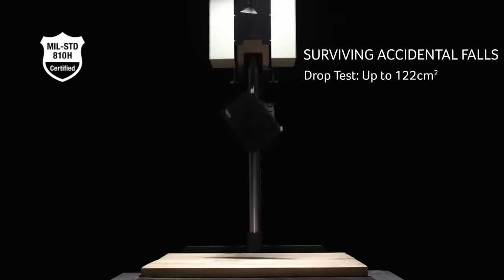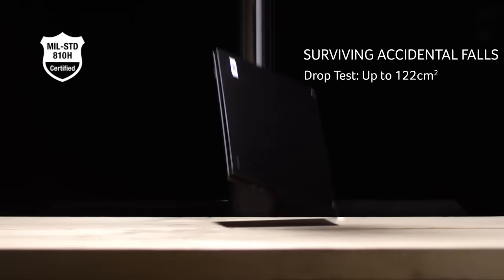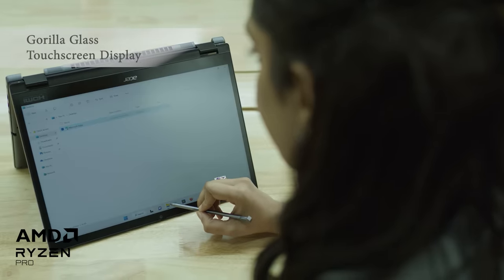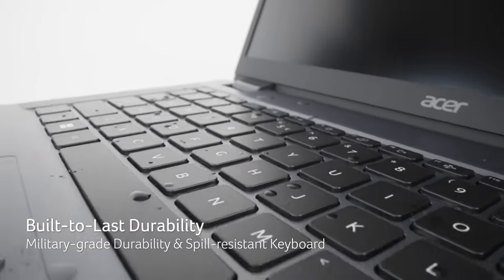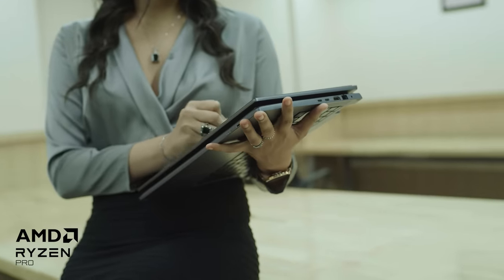You need a laptop that is tough and durable. With military-grade durability, a scratch-resistant Corning Gorilla Glass touchscreen display and touchpad, reinforced I/O ports, and a spill-resistant keyboard, you can focus on your work without worrying about your device.